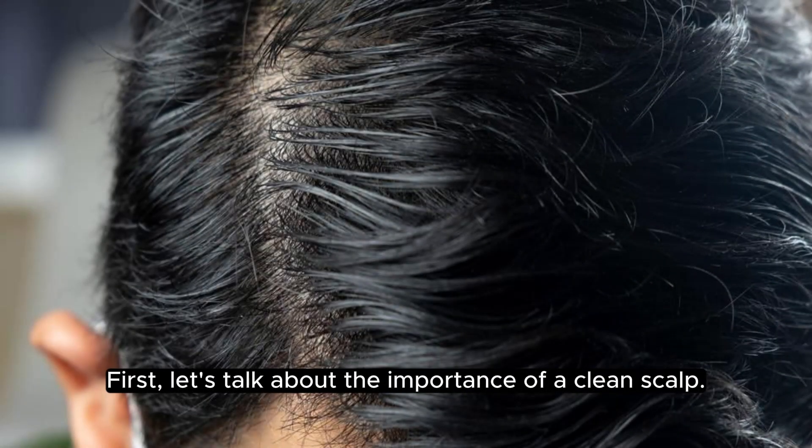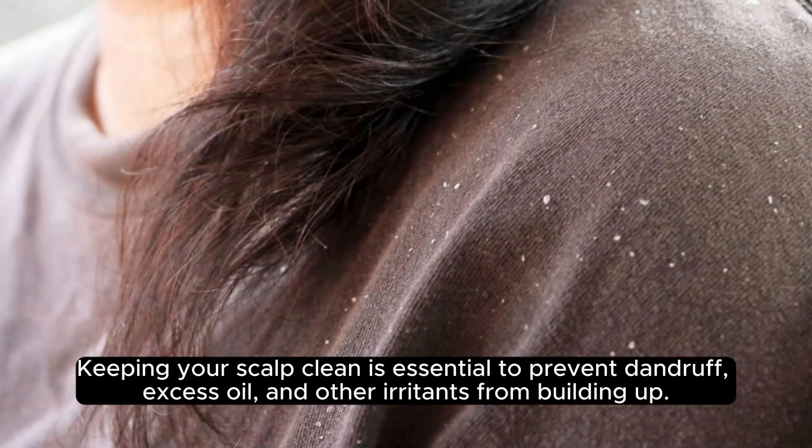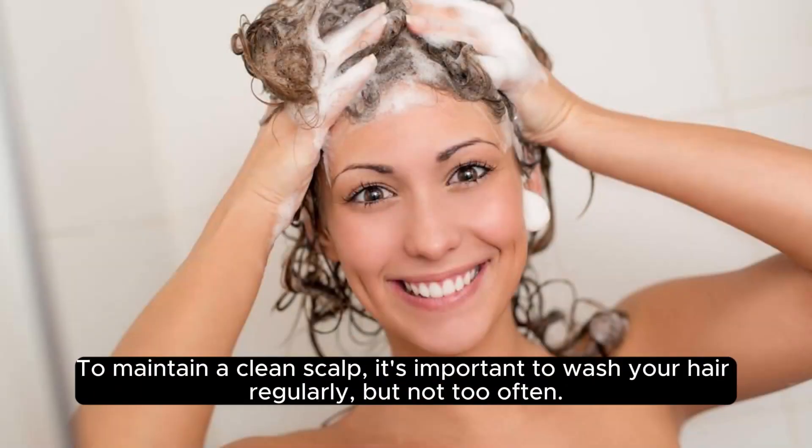First, let's talk about the importance of a clean scalp. Keeping your scalp clean is essential to prevent dandruff, excess oil and other irritants from building up. To maintain a clean scalp, it's important to wash your hair regularly, but not too often.